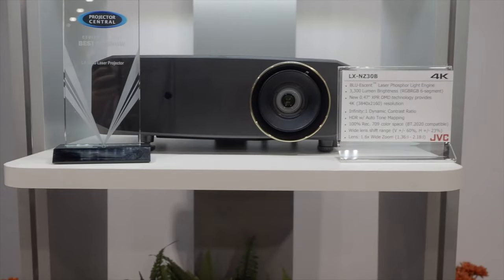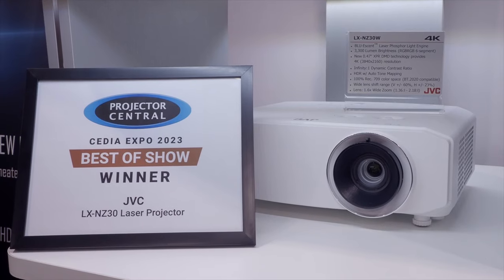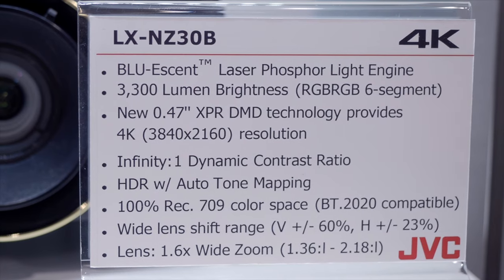At the JVC booth, the company is demonstrating its 8K theater using the top-of-the-line NC9 projector and showing off a brand-new firmware update due out in November. They're calling it Frame Adapt Generation 2, which generates extra brightness out of peak whites, adds USB stick backup, and a 0–100% laser power slider to dial in light output for your particular installation. Also on display is the NZ30, their newer entry-level single-chip DLP projector at 3,300 lumens, designed for high-brightness applications and gaming.